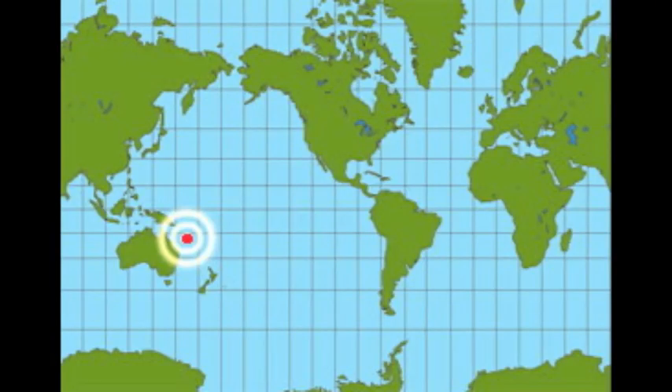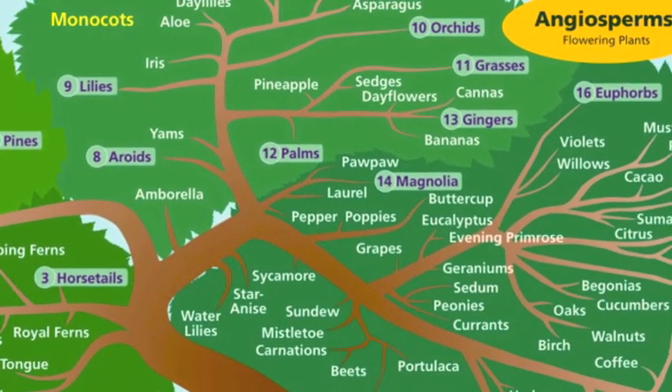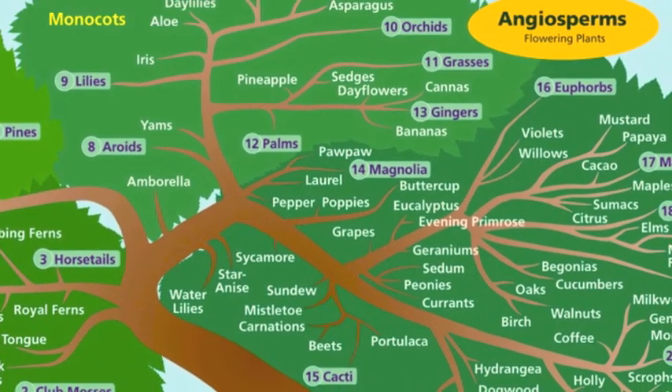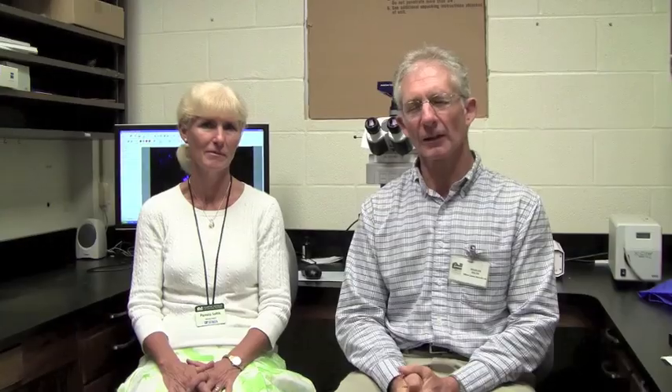Why sequence the genome of this plant that is only found on the island of New Caledonia? Well, Amborella is a very important flowering plant because it sits at the base of the tree of life of all of the 350,000 or so species of flowering plants. That's a very important or pivotal position. It makes it an important reference point for all other flowering plants. In a sense, it's our best window into what the earliest flowering plants that are now extinct might have looked like and what their genomes might have been like.